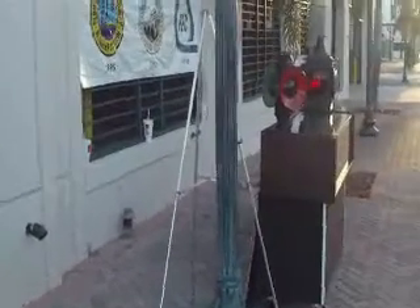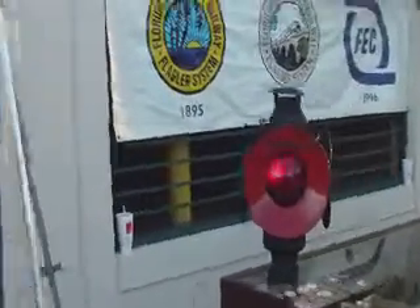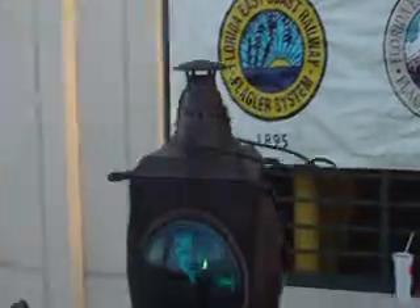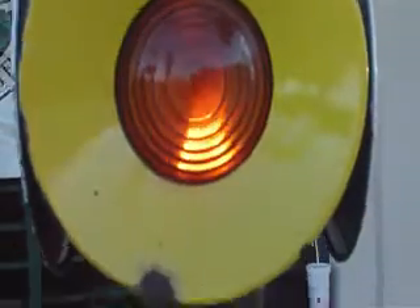We've just finished setting up our display. We are the railroad exhibit on the North Tour. We've got our banner hanging up on the parking garage and two roll-around display cases, which are really nifty and easy to handle. They give us a chance to bring the good stuff with us.